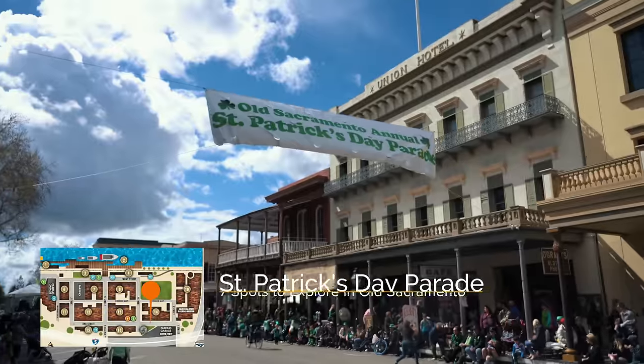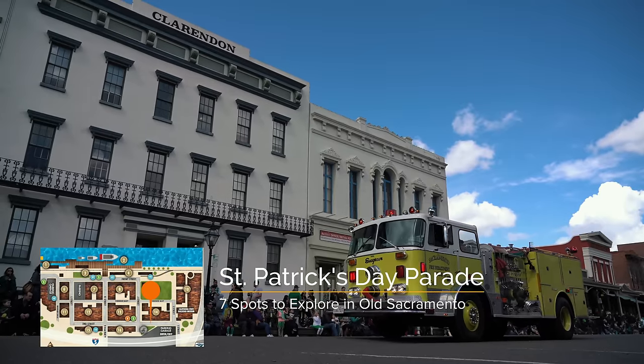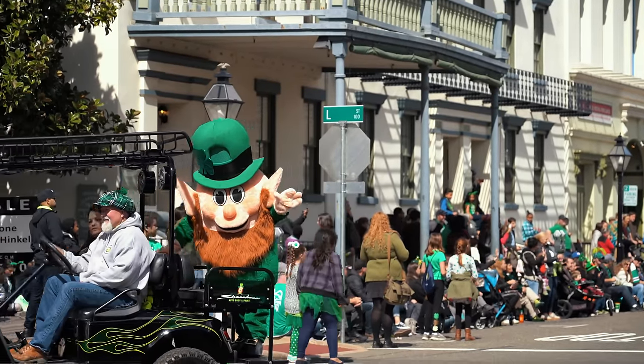Lastly, if you happen to be in Sacramento during St. Patrick's Day, be sure to check out the parade in Old Town. It's a ton of fun for the whole family.